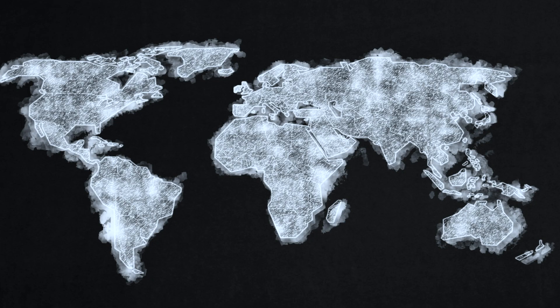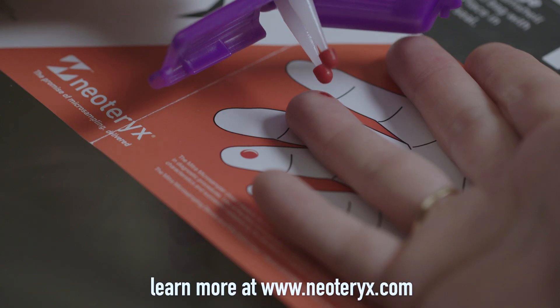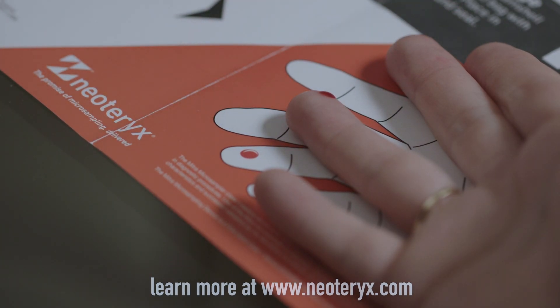Microsampling is the key to the future of smarter medicine — quantitative, volumetrically accurate specimen collection for anyone, anywhere, at any time. We go by the philosophy: sample small, think big. Welcome to the new world of specimen collection. Mitra microsampling technology is changing the world one drop at a time.